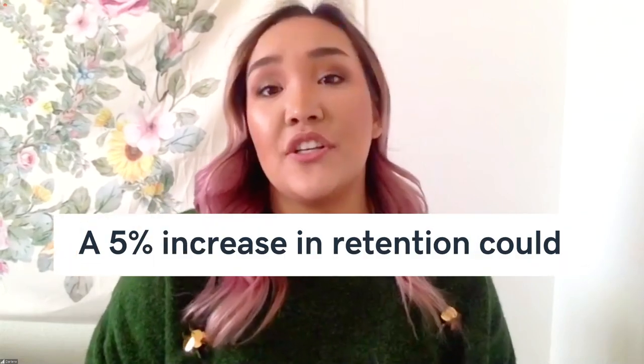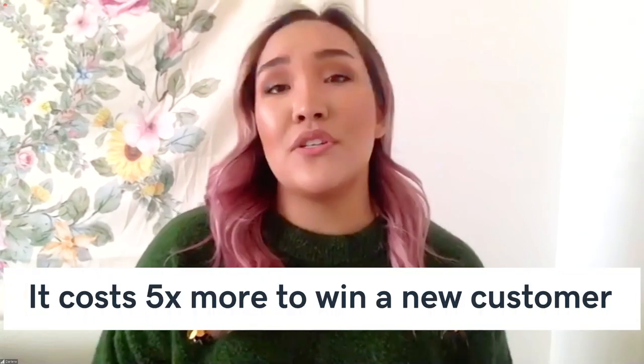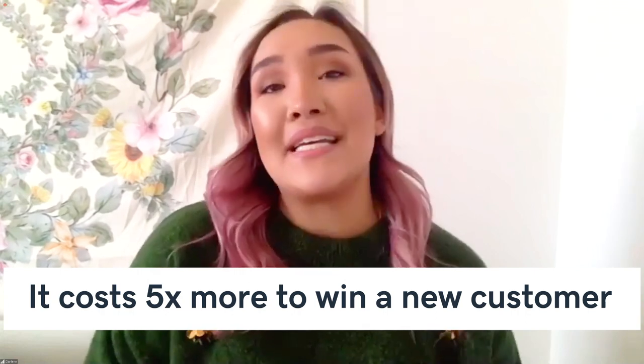Did you know that a 5% increase in customer retention could increase your profitability by 25% to 95%? That's a huge return. And it costs five times more to win a new customer than retain an existing one. So here are some ideas for retaining those customers and keeping them happy.